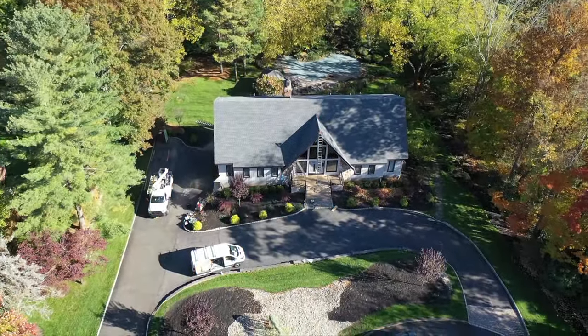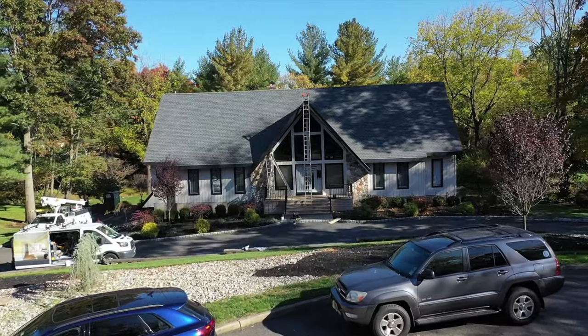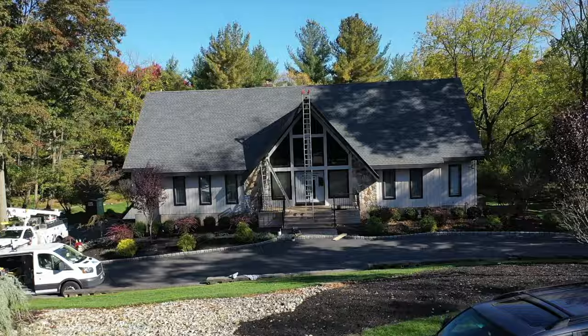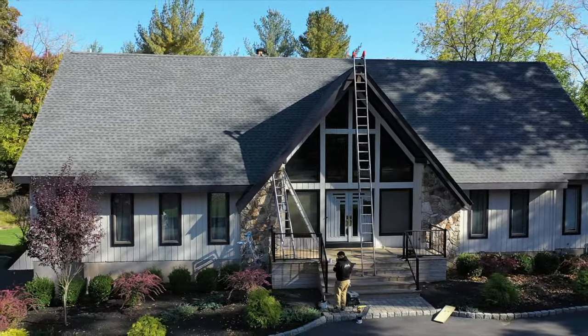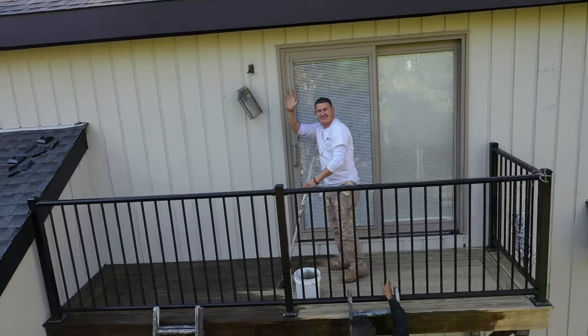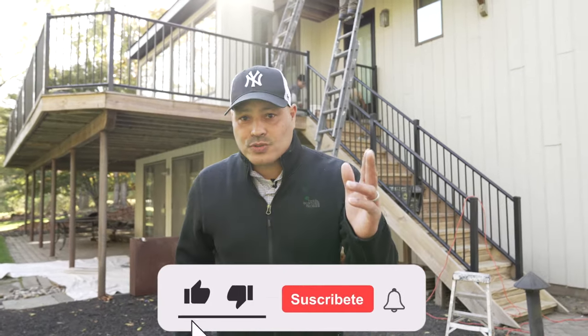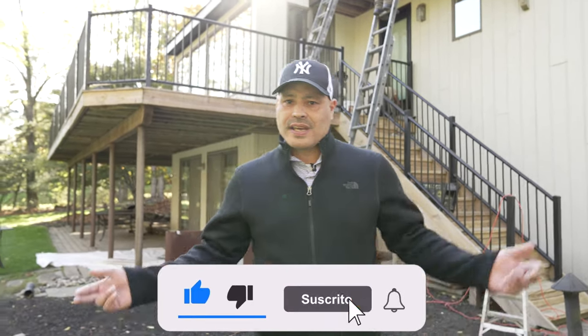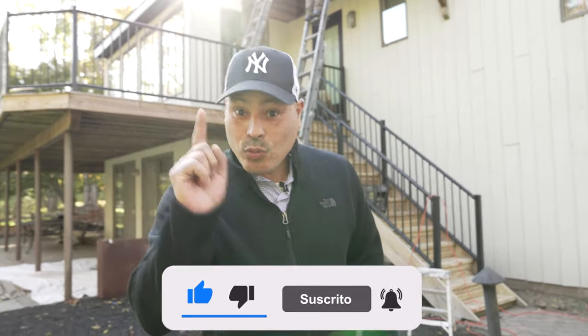For more content like this, don't forget to hammer the like button, subscribe, turn on post notifications, and leave a comment below. When we hit a thousand subscribers, we're going to give away a free roof. Keep watching!